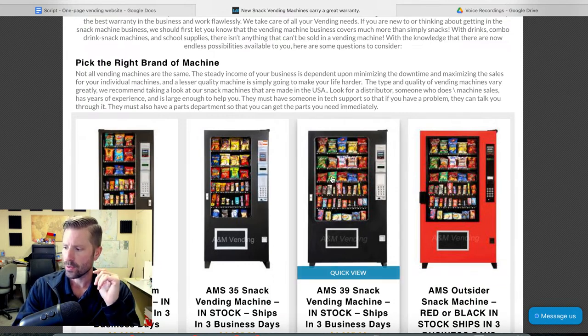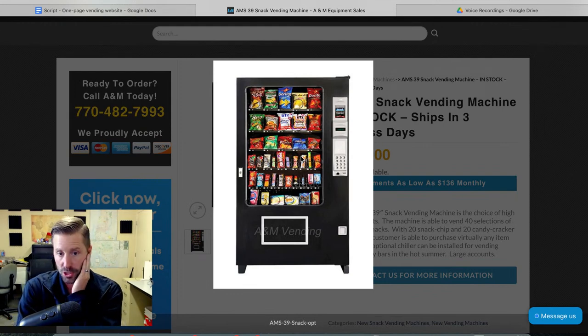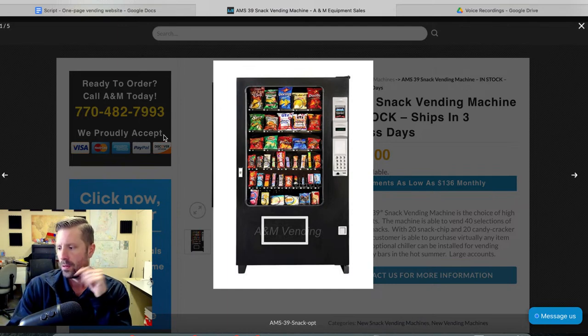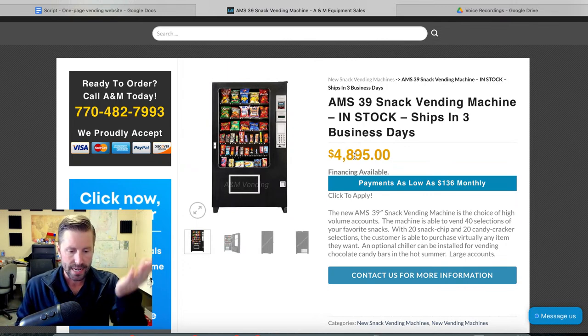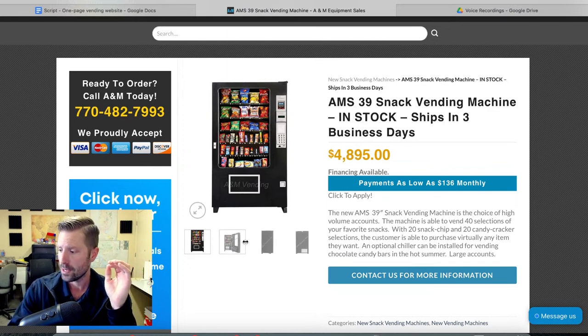For a break room I would go with a five-wide AMS. This is exactly what I would do — six trays, holds everything you need. You can change the coil count, put a card reader on there, easy to set up and program. Set it in and you're done. You will not have to fix or repair this machine for years — in vending you don't want to be fixing and repairing machines. This model is five thousand dollars. That's why you get a quality location, finance the machine, and have that account make the payment. Payments are as low as $136 a month.